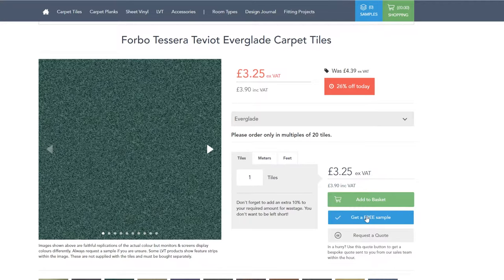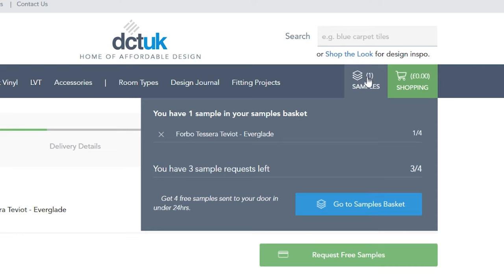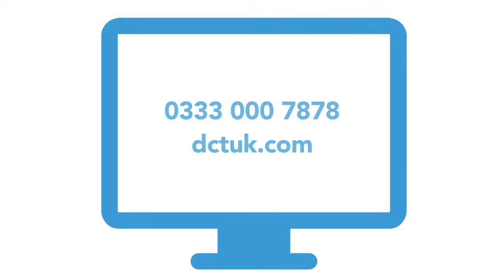We can also pop a few samples in the post for you, so you can see the product up close and personal. Before I go, just a reminder that we offer a myriad of funky ways to pay for your order with no upfront costs, including spreading your payment over 12 months, lease finance, and opening a credit account. Just give us a call if you want to know more, or open a live chat online.